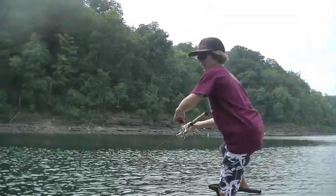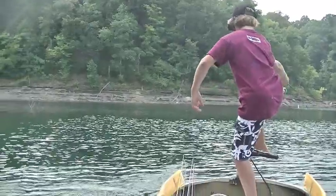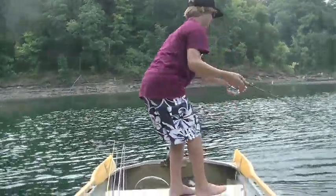Hey guys, Jack here from Test Fishing 101. Just caught my first fish today — a little spotted bass. Probably the biggest one yet, but I just started.